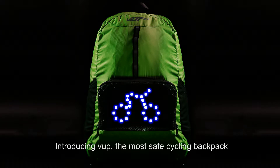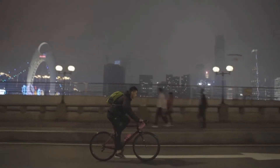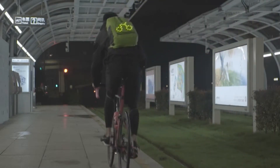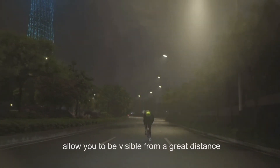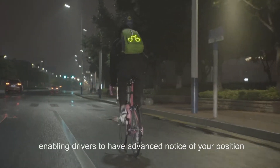Introducing V-Up, the most safe cycling backpack. When you're cycling, V-Up Backpack LED lights allow you to be visible from a great distance, enabling drivers to have advance notice of your position.